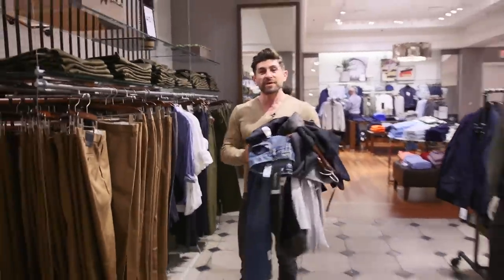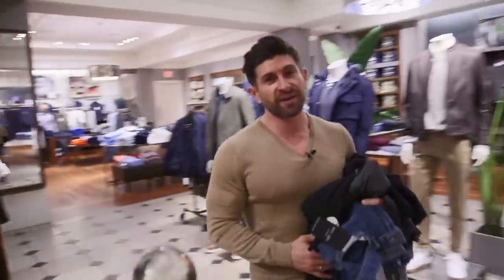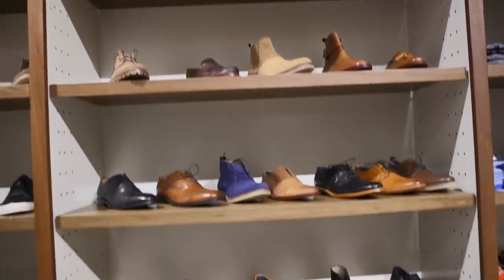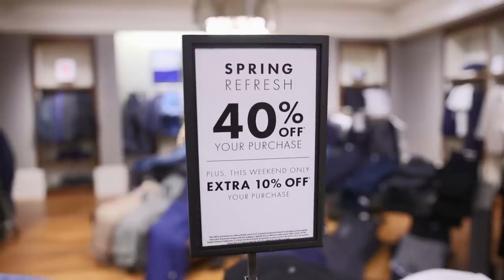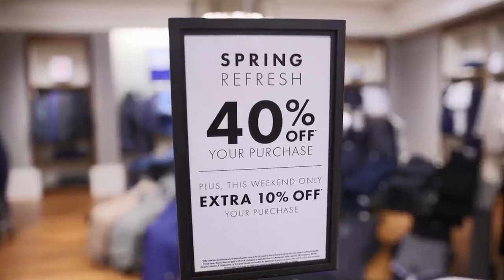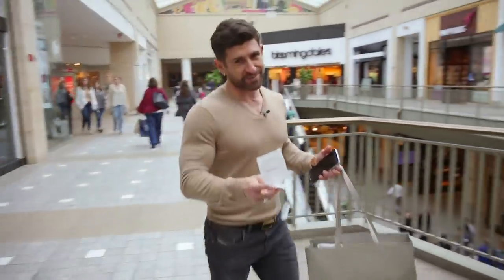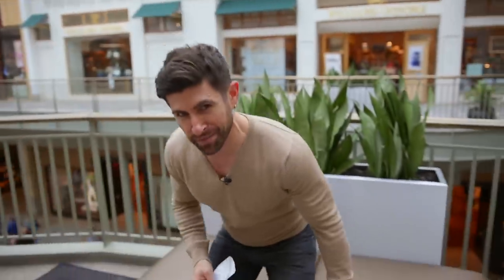All right guys, I got a bunch of great stuff. I'm excited to go try it on and see what we ultimately end up getting. So are you ready to go find someplace to sit and go over the total and the tally of what we bought? All right, so I'm looking at the receipt. I got some decent deals, but if you want to get a better deal, you've got to hit Honey and install that, because you can probably get better deals online than I got in the store if you have Honey.